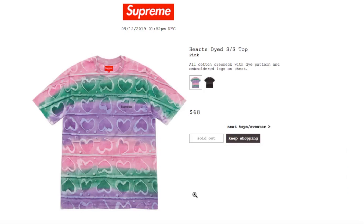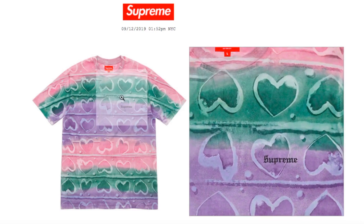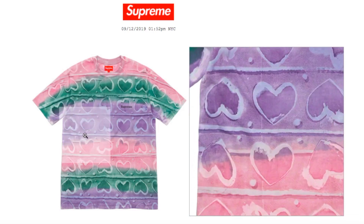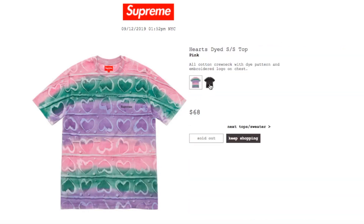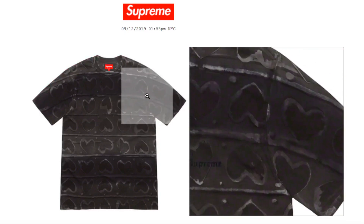This one's the Hearts Tie-Dye Short Sleeve Top in pink, retails $68, and currently sold out. It's an all-cotton crew neck with the dye pattern and embroidery logo on chest. You got the Supreme on the left side of the chest with hearts over the shirt. The black color is sold out as well.